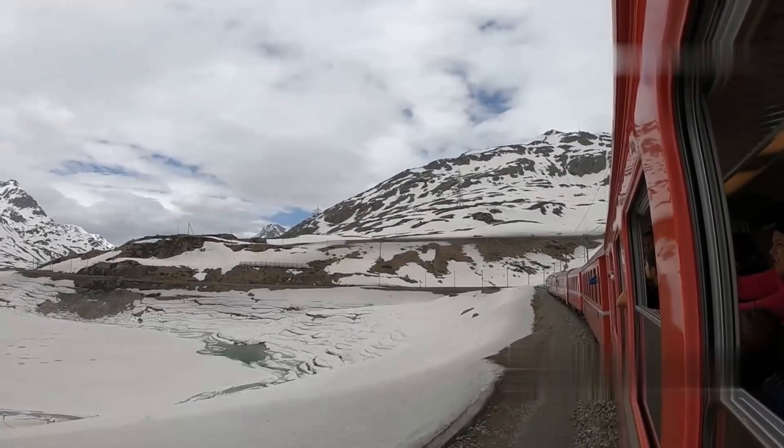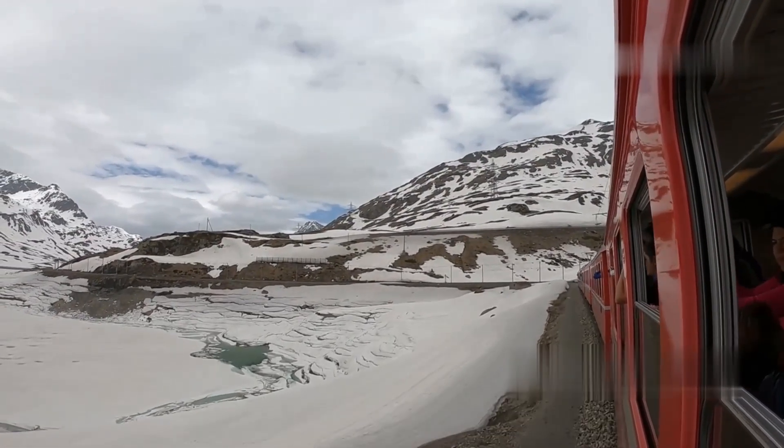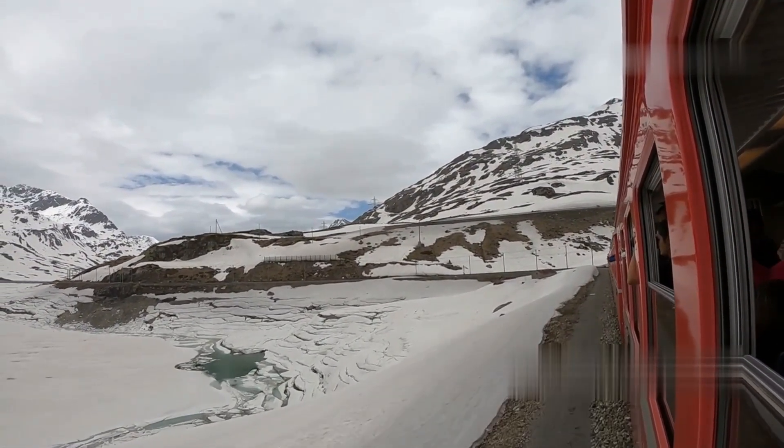Thank you for joining us on this virtual tour of the Transalpine Train. If you enjoyed this video, be sure to like, share, and subscribe for more amazing journeys from around the world. Until next time, happy travels.